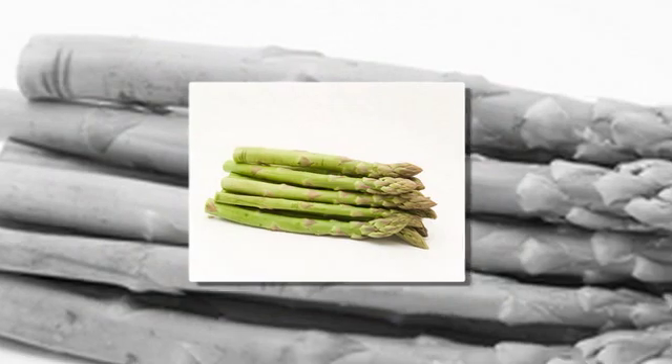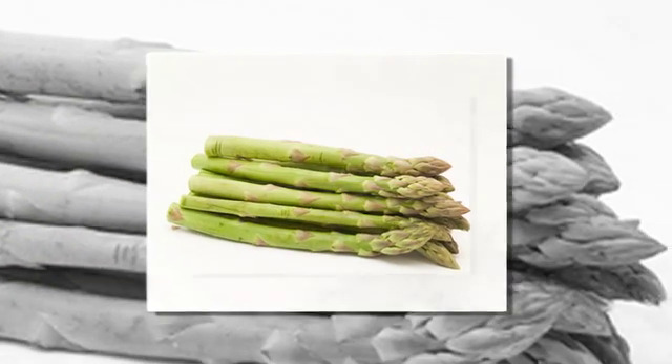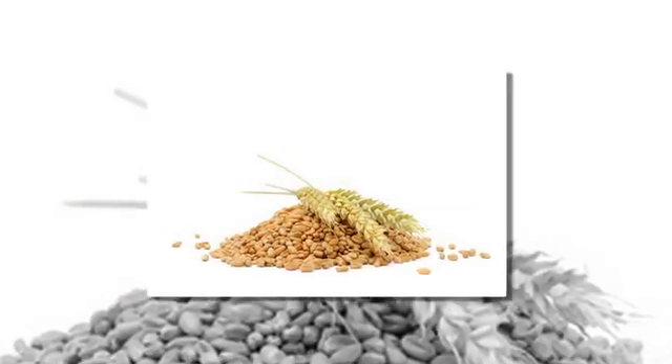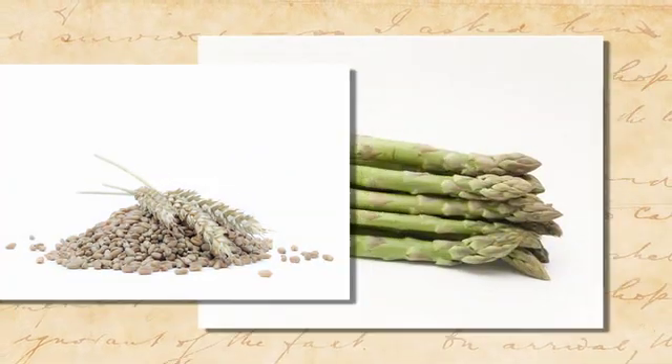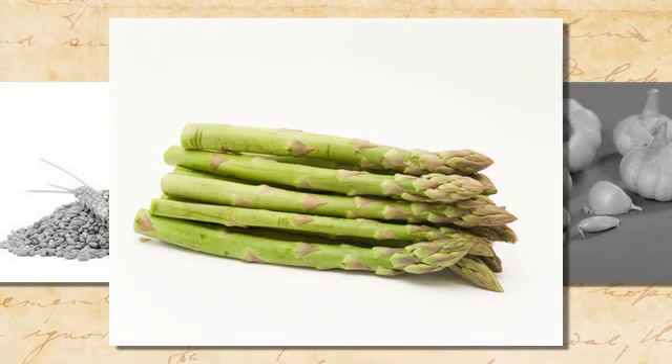If you don't have celiac, wheat is one of the foods that helps encourage the growth of these good bacteria that keeps Clostridium difficile in its normal balance with the other bacteria.